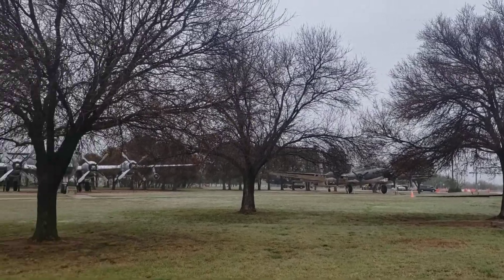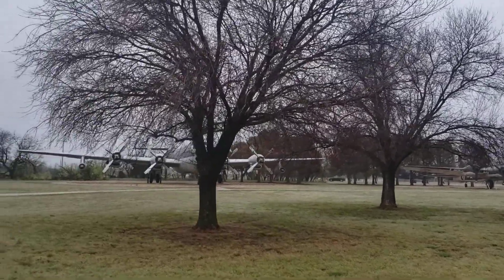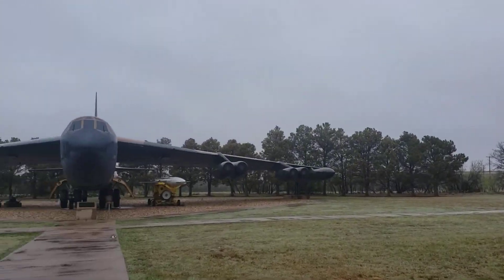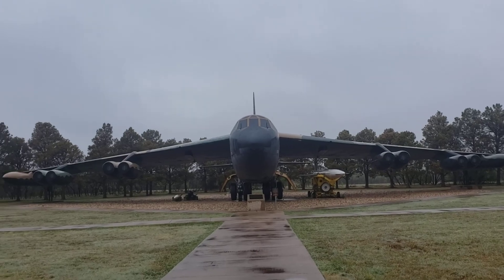Hi guys! We are at Dyess Air Force Base here in Abilene, Texas. I'm going to show you all their Air Force planes.